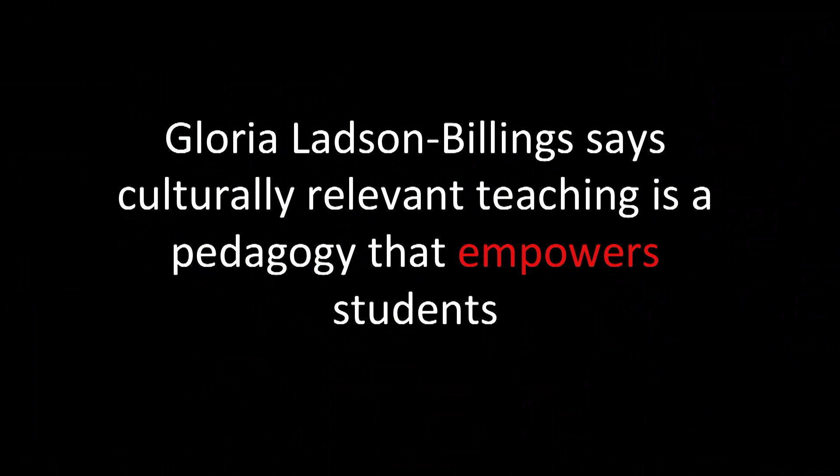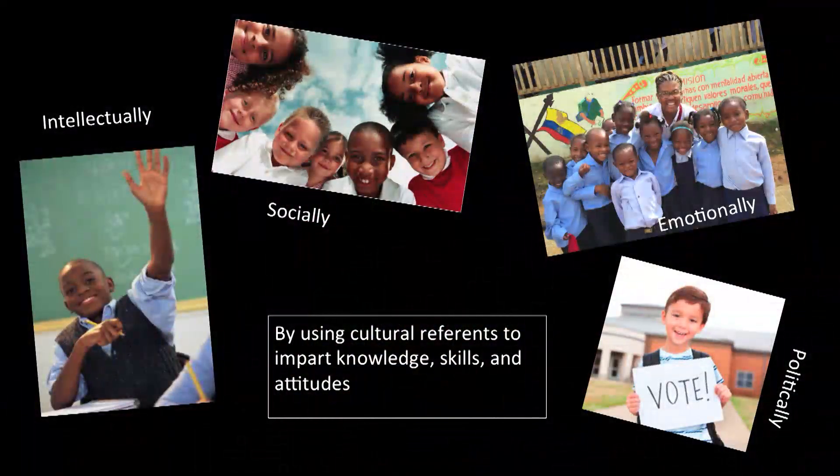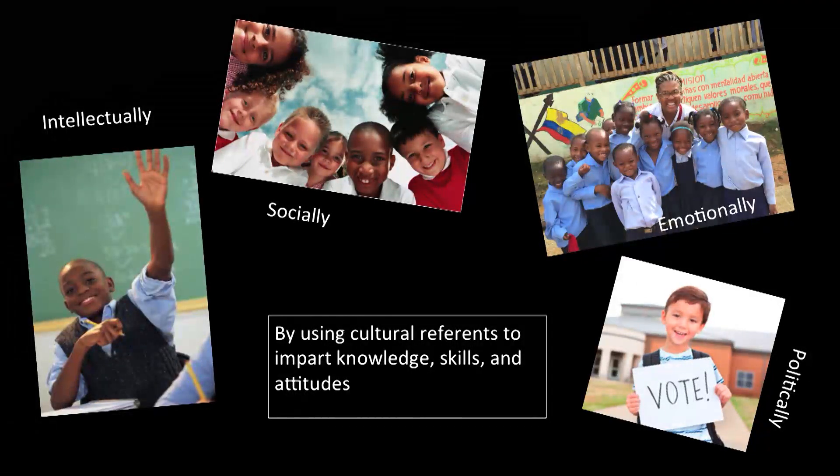Today I'm going to talk about culturally relevant pedagogy in terms of mathematics. Culturally relevant pedagogy — teaching — is a pedagogy that empowers students intellectually, socially, emotionally, and politically, by using cultural reference to impart knowledge, skills, and attitudes.